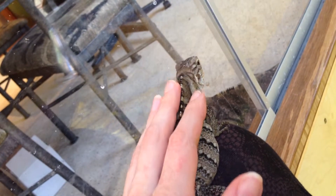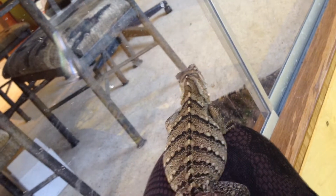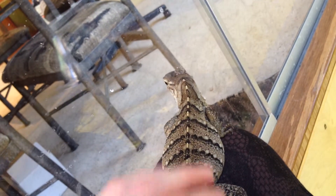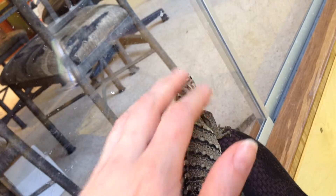All the babies are getting more tame now. They're almost two months old, so I've been spending some time with them and they're getting more accustomed to being handled and petted.